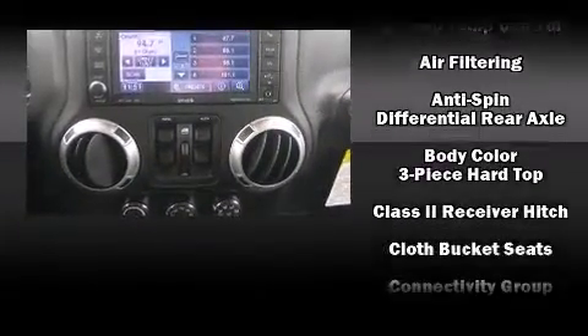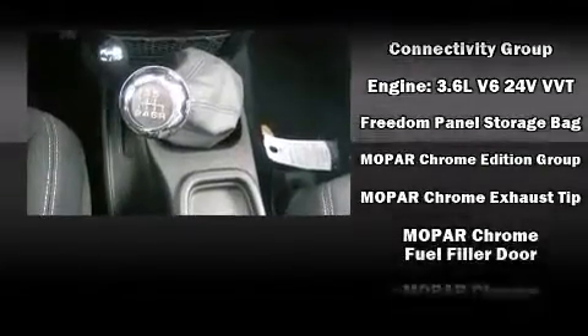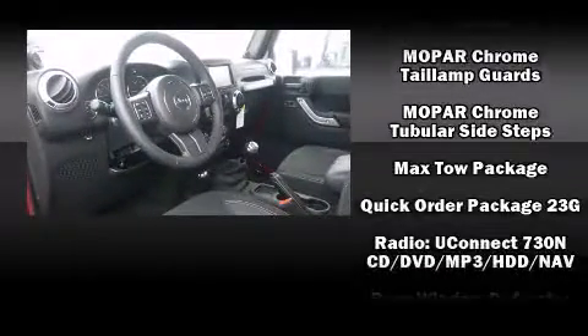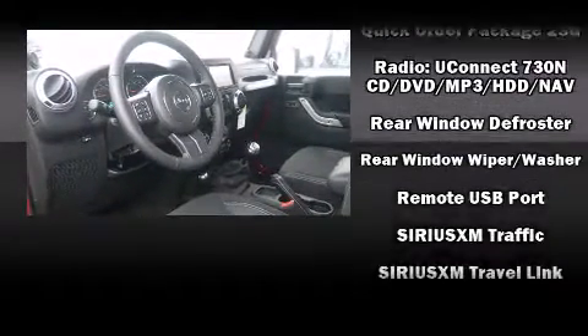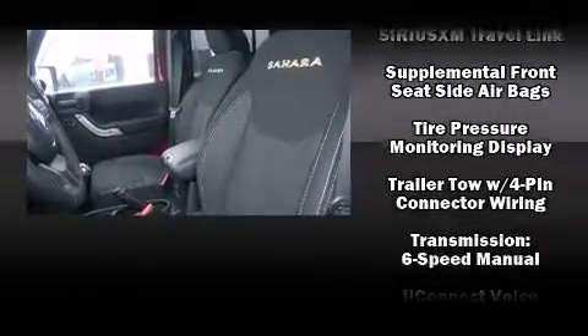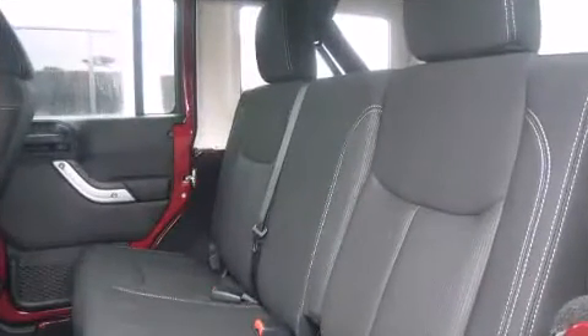Jeep ensures the safety and security of its passengers with equipment such as dual front impact airbags, front side impact airbags, traction control, a security system, and four-wheel disc brakes with ABS. Electronic stability control stands out as a technologically savvy innovation, keeping you better connected to the road.